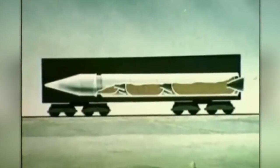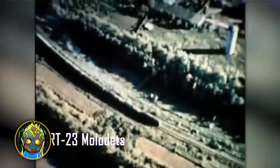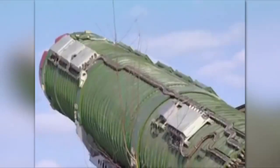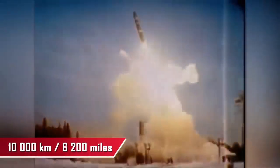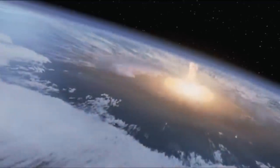Everyone's heard of a nuclear suitcase, but how about a nuclear train? The Malodets Combat Railway Missile Complex looks like a regular train, but three intercontinental ballistic Scalpel missiles are hidden inside its cars. Each is 23.3 meters long and weighs 150 tons. Just one rocket can unleash the explosive power of 900 Hiroshima bombs at a distance of 10,000 kilometers — imagine what all three could do if launched simultaneously.